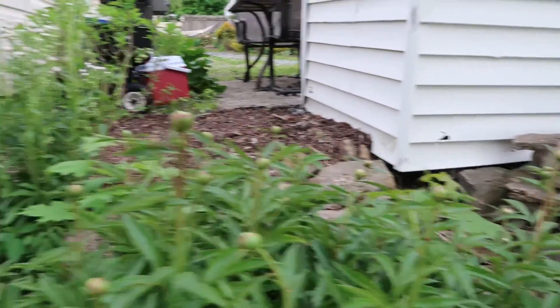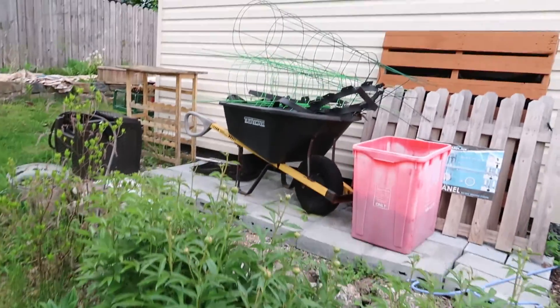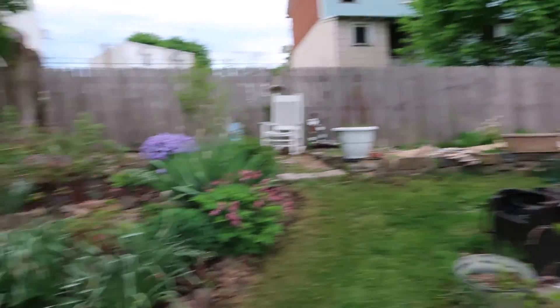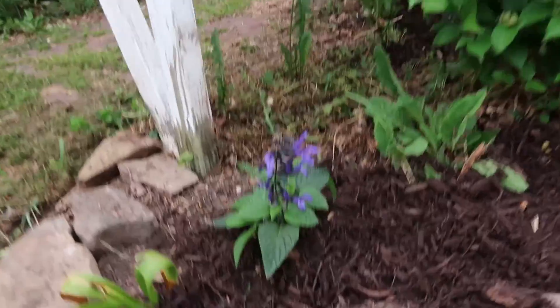Sorry, this is kind of a storage area — I'm actually going to clean it up really nice this summer. Here are some plants I just put in.